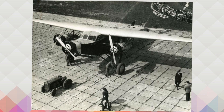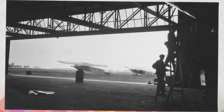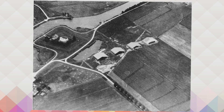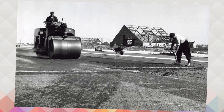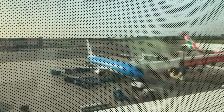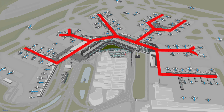Schiphol started its history in 1916 as a military airport, but soon changed to a commercial airport after the First World War. The airport is somewhat shaped like a half snow crystal.